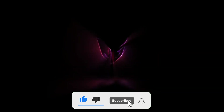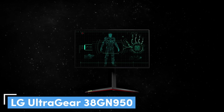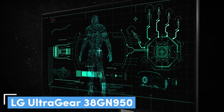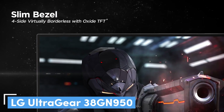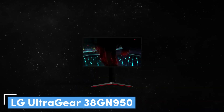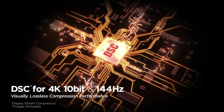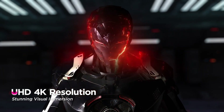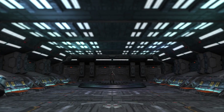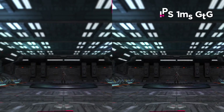Number 6: LG UltraGear 38GN950. If you're looking for the ultimate gaming monitor, the LG UltraGear 38GN950 is certainly the one to beat. With a 144Hz refresh rate that can be easily overclocked to 160Hz, 1ms response time, spectacular image quality, and many other gaming features like G-Sync, an ultrawide aspect ratio, and DisplayHDR 600, this is a truly remarkable monitor.